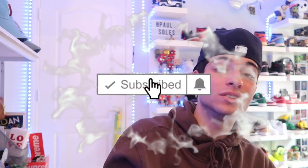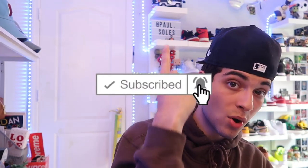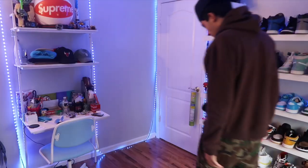If you're new to the channel, hit that subscribe button because we post every single day. Go follow me on Instagram at Paul Souls — we're trying to hit 7,000 on there and then 10k by August. Most importantly, hit that subscribe button. Let's just get into the video.